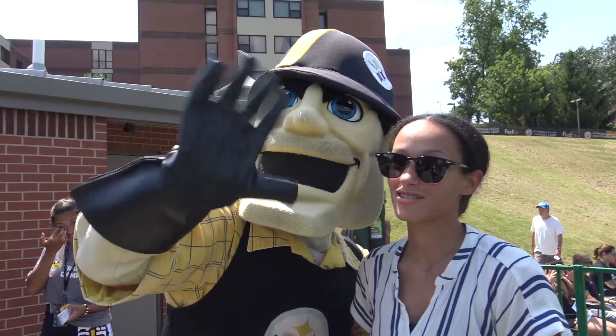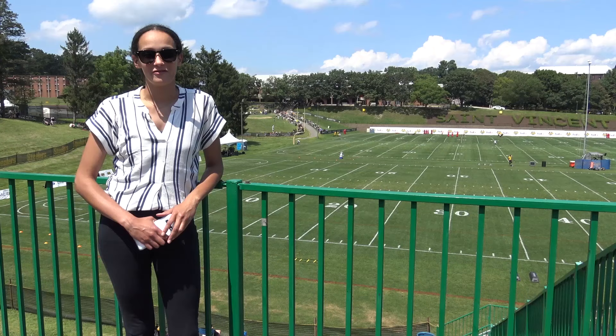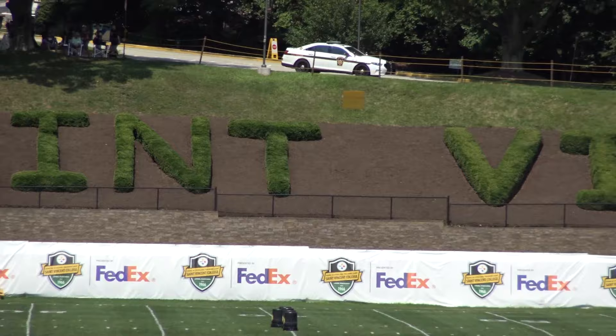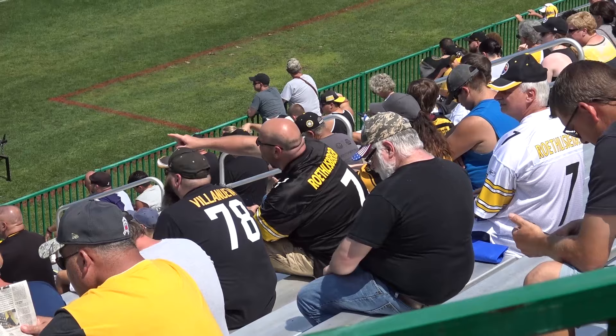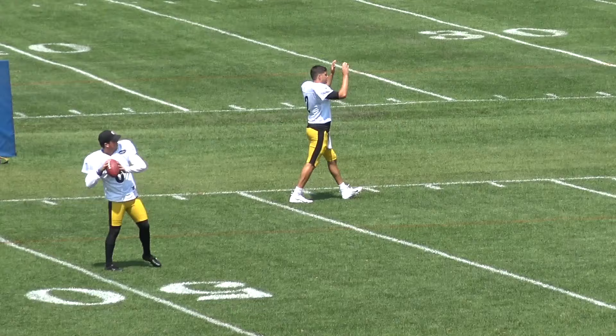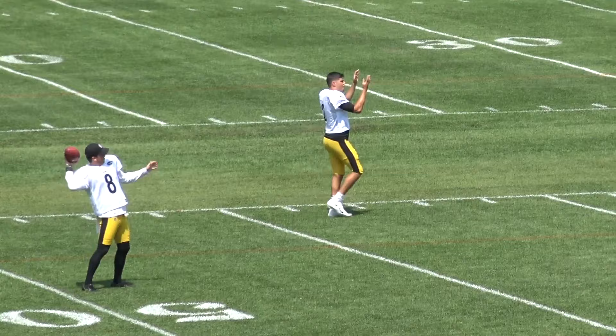Alright guys, we're down by the field now. We left all the trucks behind. We're just waiting for the team to come out. You can see the big St. Vincent logo behind me. You can also see the little path where they walk down. There's a ton of people already in their seats. So we're really excited to see the team come out, see them practicing, and get a little bit of a sneak peek as to what we can expect for the season.